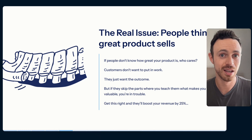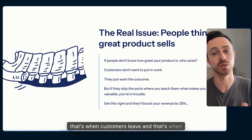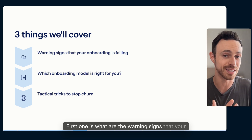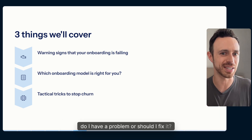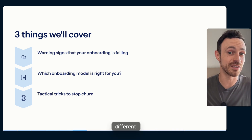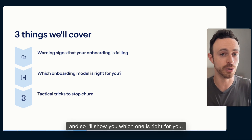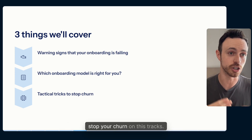All onboarding is, is taking your product's value and putting it in the customer's head so they understand how amazing you are — and they want to stay and even upsell. If people don't do that right, customers leave. Today we're going to cover three things: the warning signs that your onboarding is failing, the three different models of onboarding, and some super tactical tips to stop churn in its tracks.